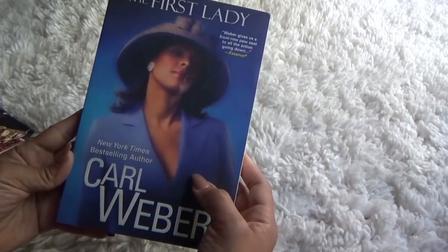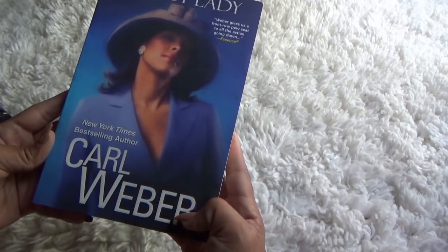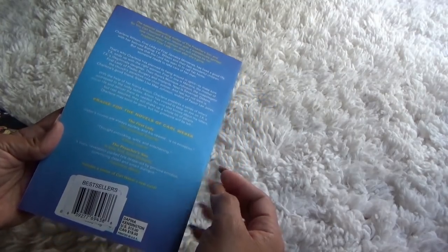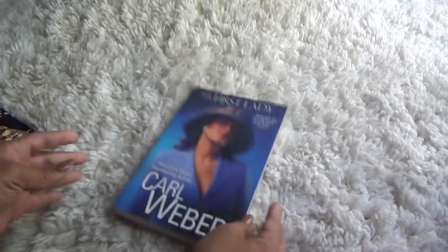I only picked up two books on this trip. The first one is called The First Lady. I love Carl Weber as an author — he writes some really good books. It says U.S. $15, that's what it was retailing for. So I just picked up this one.